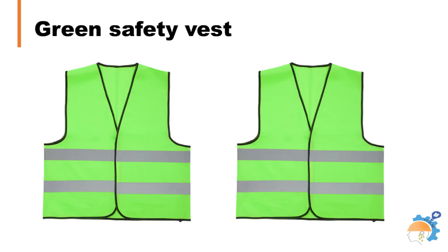Green safety vests are popular in situations where different groups of people need to be easily and quickly identified. They are sometimes used by safety personnel, such as first aid providers, safety officers, and security guards. In a large-scale emergency response situation, specific response teams will wear a green vest, while others wear blue, and so forth. Green safety vests are also commonly used in outdoor activities such as hiking, where wearing a green vest can indicate that a person is an outdoors guide, park ranger, or other type of outdoor safety personnel.